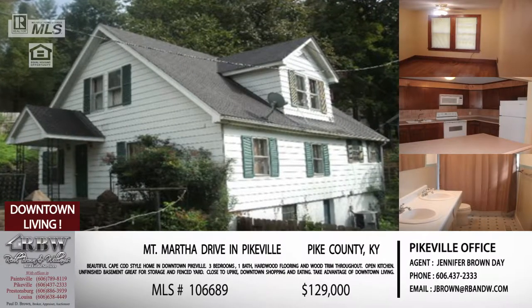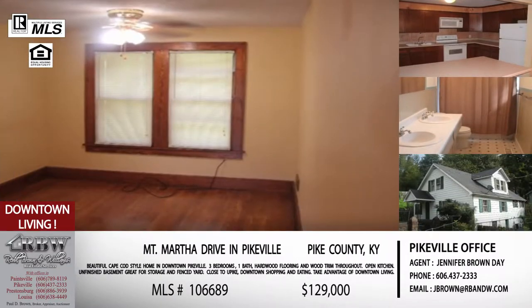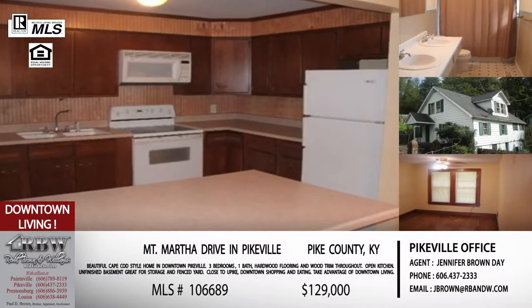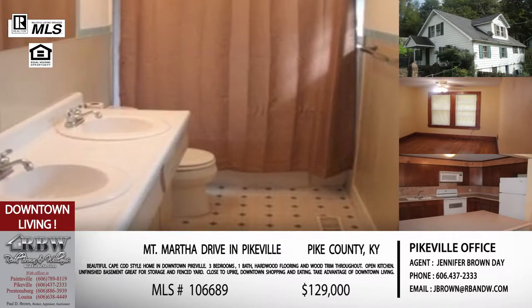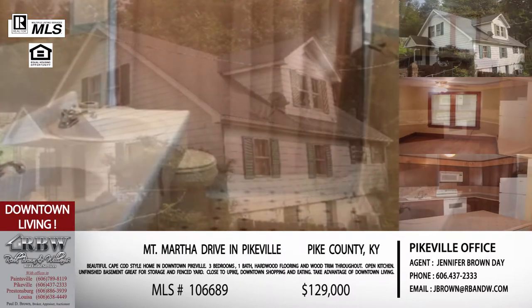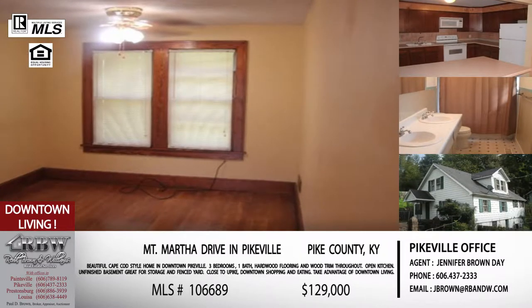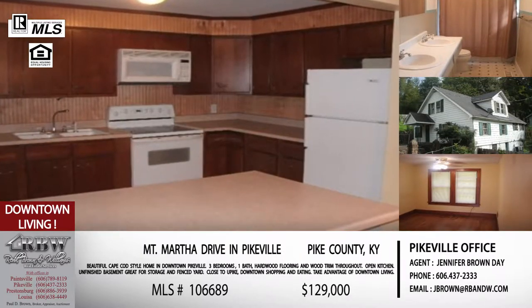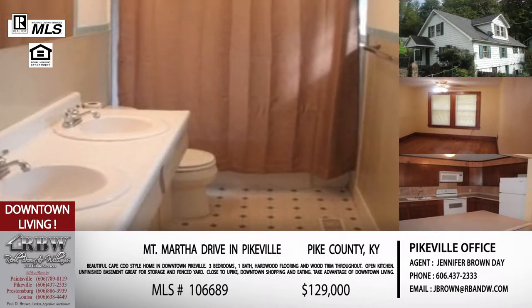The first one we're going to talk about is downtown on Mount Martha Drive. If you're familiar with Mount Martha, you're going to turn off Hambly Boulevard, which is the main road in Pikeville, turn on Mount Martha, follow it around the switchback and loop around, and then you're going to see this house sitting on the left. It's a very conveniently located house with a convenient layout — three bedrooms, one bath, a formal dining room, a living room, and a little office space or playroom. It's bigger than it looks; you could really grow into this house.